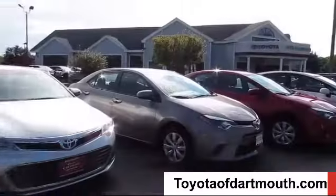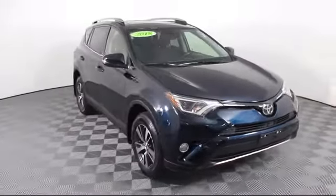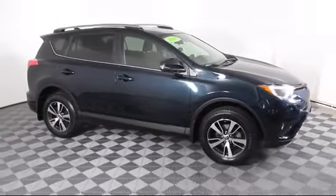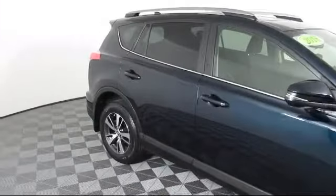Welcome to Toyota of Dartmouth. Here's a look at one of our quality pre-owned vehicles from our great selection of cars, trucks, and SUVs. It comes equipped with privacy glass, mp3 player, Bluetooth smartphone integration, lane keep assist, and lane departure warning.